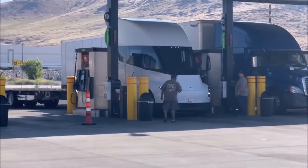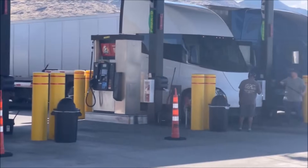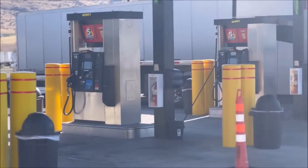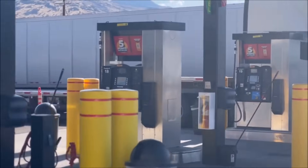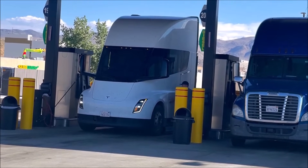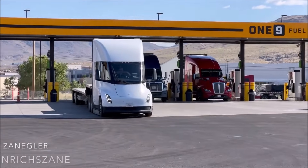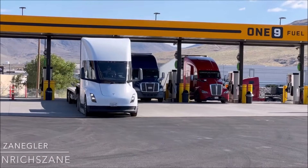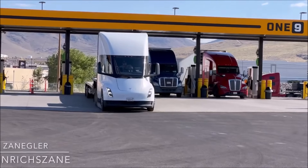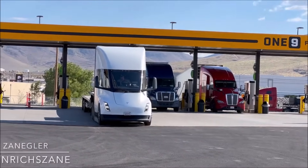Let me know your thoughts in the comment section below. In the coming years, as the Tesla Semi fleet continues to grow, it won't just be truckers and logistics companies benefiting from this revolution — it will be the environment, the economy, and ultimately all of us on the road to a cleaner and more efficient future. As these electric trucks pave the way, the question remains: will the roar of engines be silenced by the hum of progress?